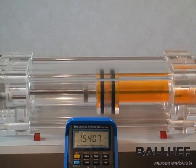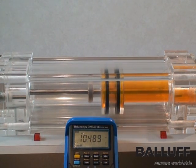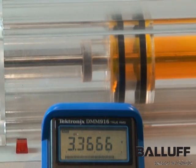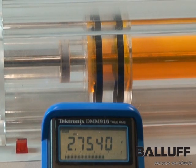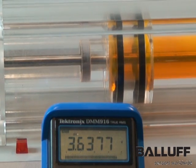When this is complete, the transducer rod is inserted through the threaded port and the threads are engaged and tightened. Once connected to a power source, the transducer provides a continuous accurate feedback signal to the PLC. The cylinder's position can be precisely controlled and monitored.